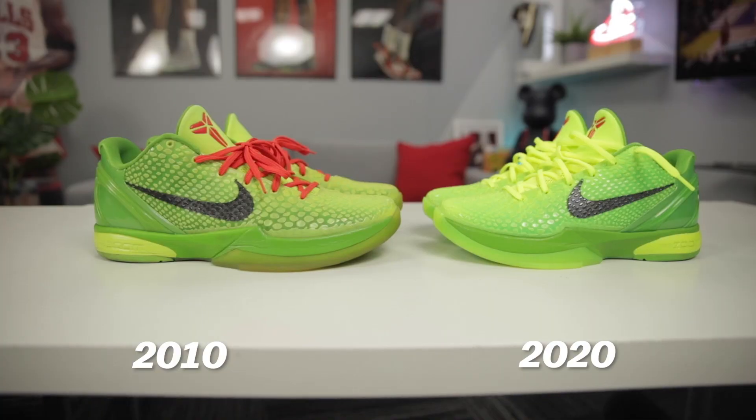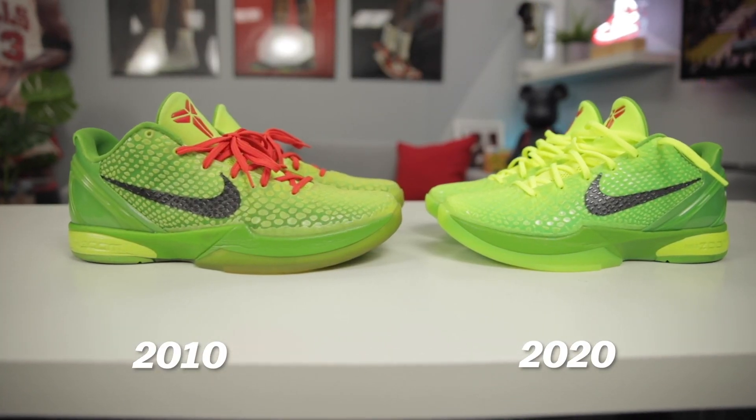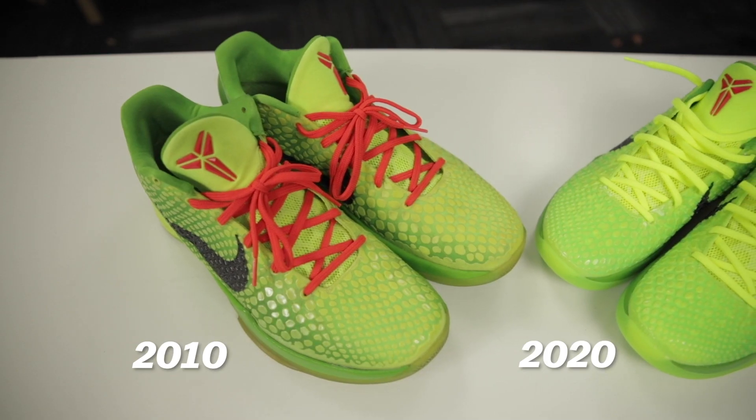Right now I want to bring in a pair of original Grinches — these came out in 2010, size 14. When a new retro comes out, a lot of people consider buying the originals to save money since everybody's eyes are on the new ones. But in this instance, I would say just go with the new ones if you can.